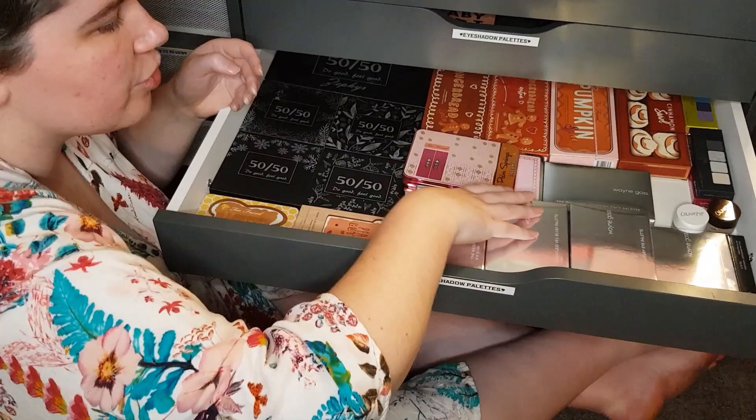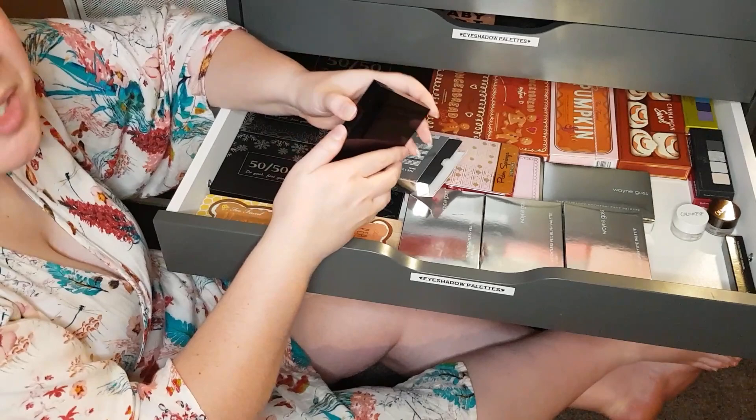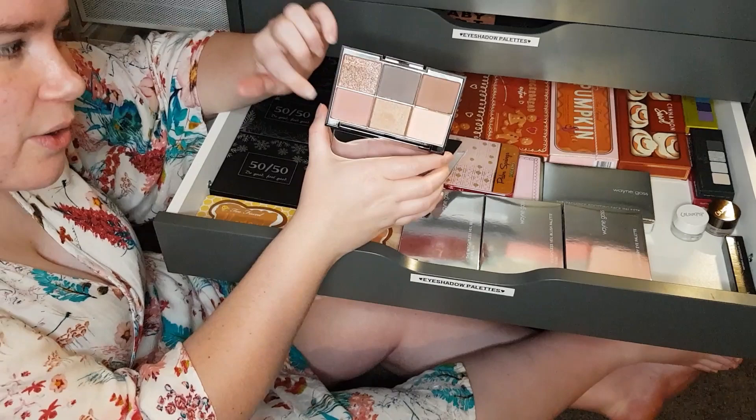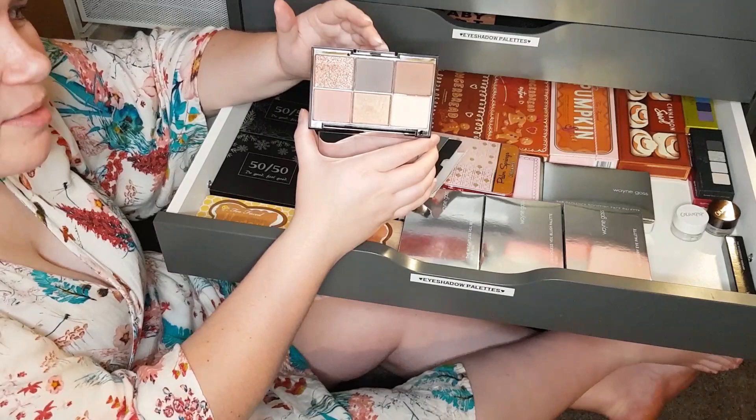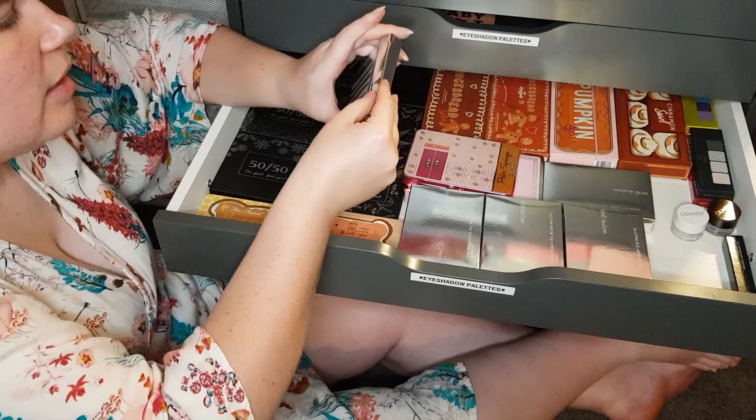I've got the Pearl palette here, which was his most recent palette before Tourmaline — his third eyeshadow palette. This was my favourite colour scheme because it is a lighter neutral palette with a nice pink as well. Definitely more my speed. But the Tourmaline that's coming is probably going to take over as my favourite Wayne Goss palette because the colour story is stunning — it's definitely more berry-ish, which is more my speed.